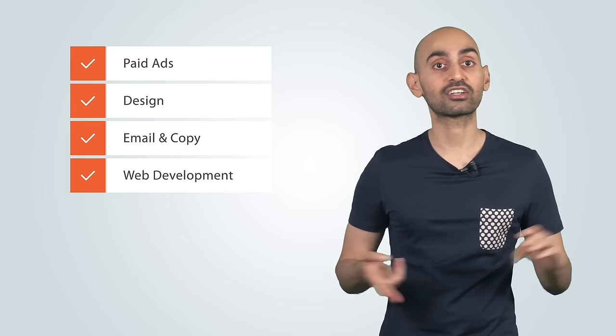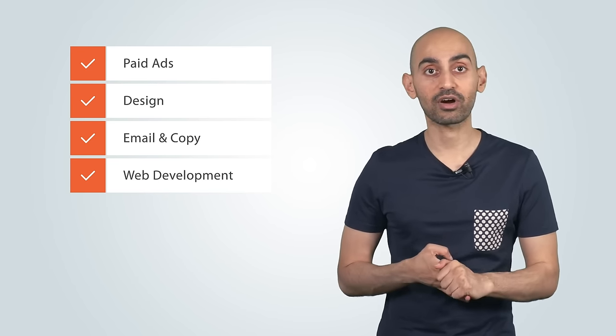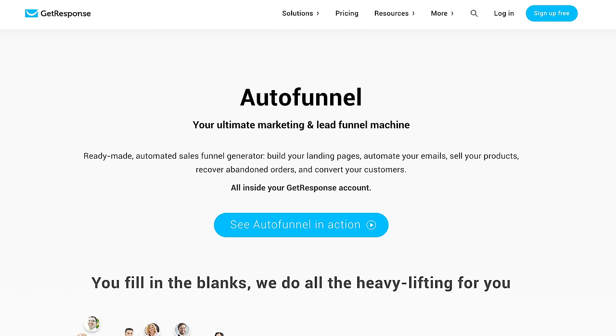Normally, if you want to create a funnel, you would have to hire a paid ads person, you would have to learn design, learn email marketing and be really good at the copy, and you would have to know web development. But those days are gone. Now there's one simple tool that'll let you do all of this — you no longer need multiple tools or the skills to create a high-converting funnel. You can get all of that done by just using one tool, and it's called Autofunnel by GetResponse.